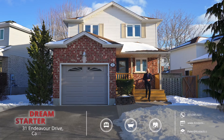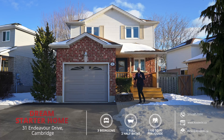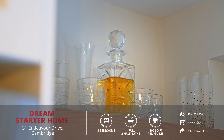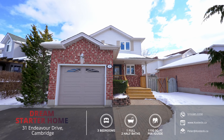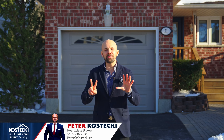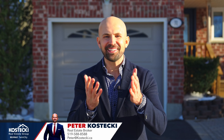Hey everyone, Peter here from the Kostecki Real Estate Group and today we're in East Hespeler touring my brand new listing, 31 Endeavour Drive. You're about to find out what makes this the perfect starter home. From great curb appeal to the beautiful carpet-free interior plus bonus finished basement, there's a lot to appreciate here. Let's head on in and check out my top 7 reasons why you want to make this house your home.